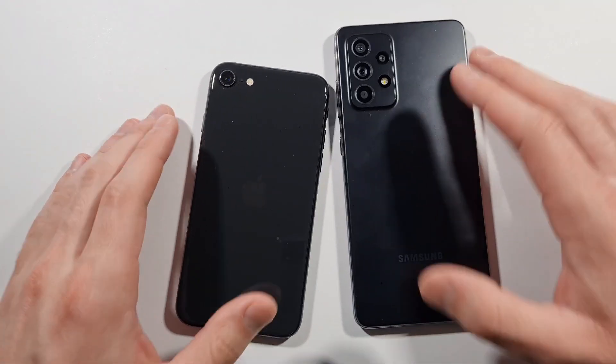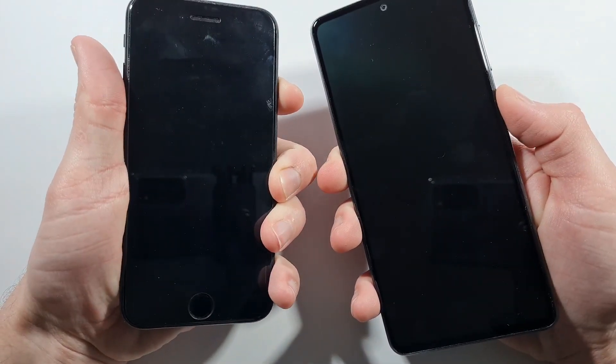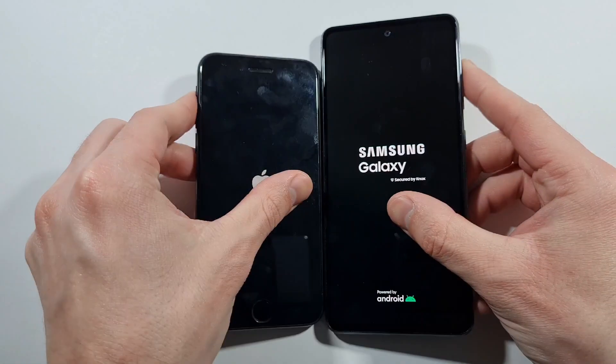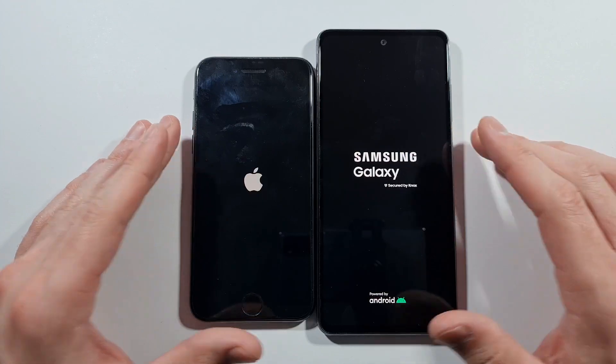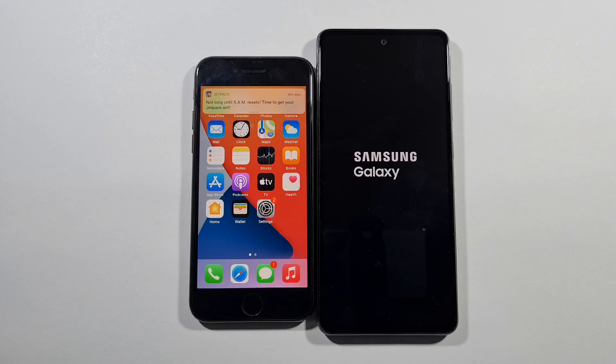I will quickly boot up both at the same time — 3, 2, 1, go — and we will see which of these two devices is quicker. Also guys, if you are new to the channel, a subscribe would be really amazing. I'll just wait for this SE second generation to win, and that's exactly it.